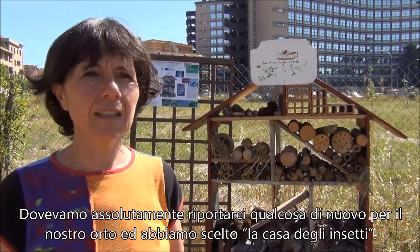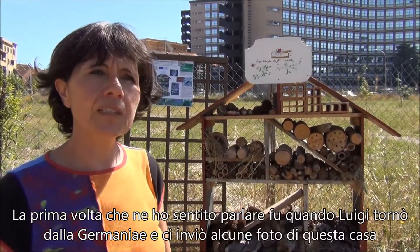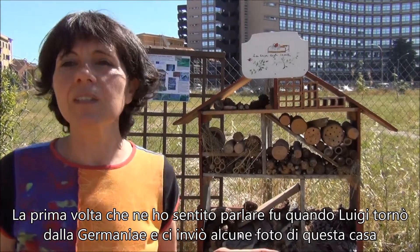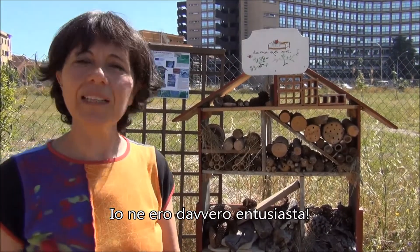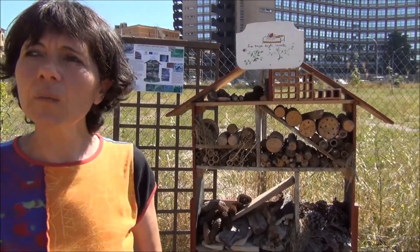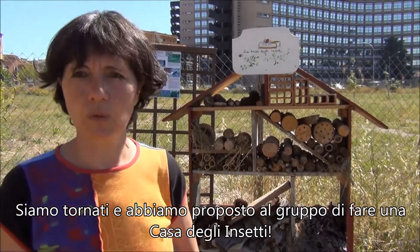What we chose was the insect house. The first time I heard about it was when Luigi came back from Germany and sent us a photo of this insect house — I was really enthusiastic. Then I went to Marseille and in a croque jardin we made an insect house, so when we came back we suggested to the other gardeners if we could do it.